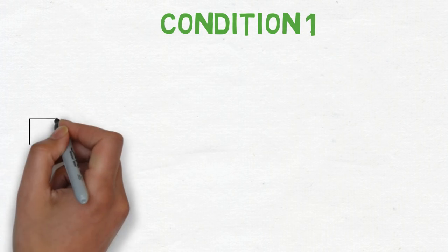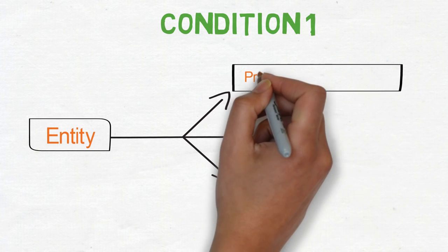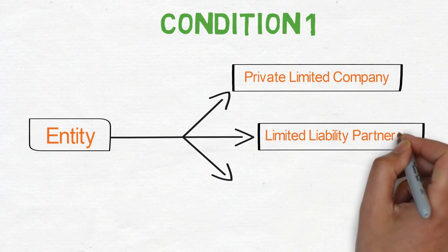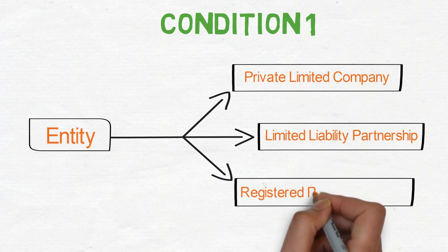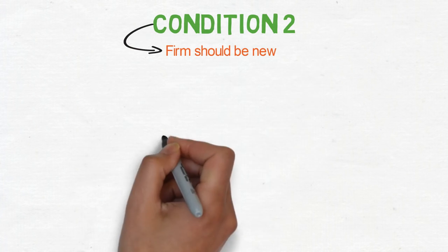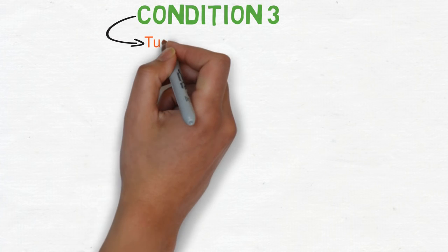There are some conditions to register your firm under the Startup India campaign. Your company should be a private limited company or a limited liability partnership, or a registered partnership firm. The firm should be new or not older than five years, and the total turnover of the company or firm should not exceed 25 crore rupees.